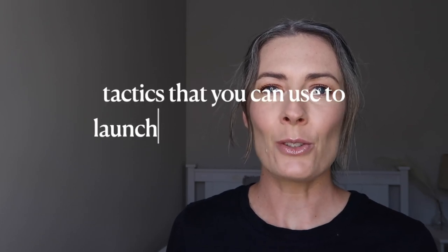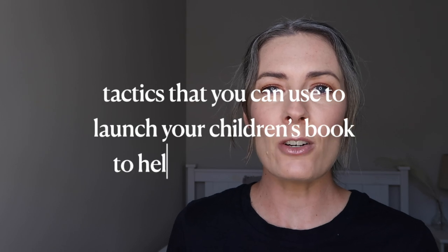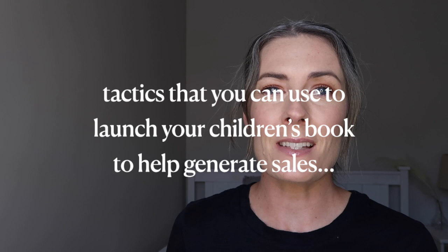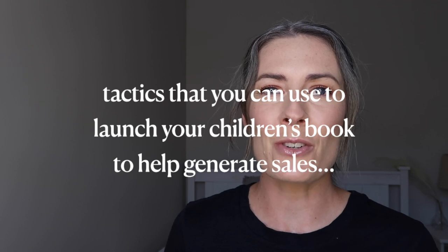In this video, I'm going to go over some tactics that you can use to launch your children's book to help generate sales in those very important first days that your book is published on Amazon KDP.